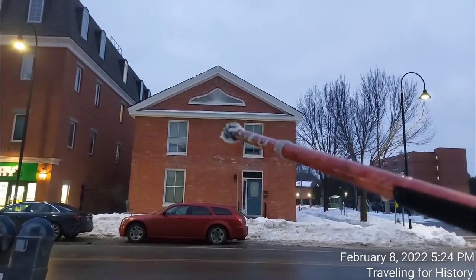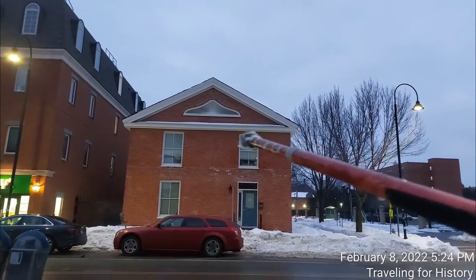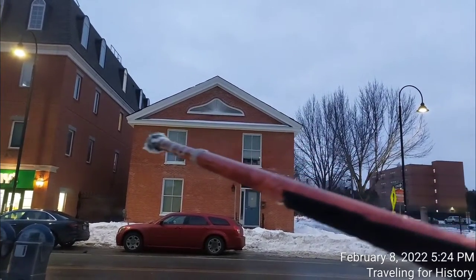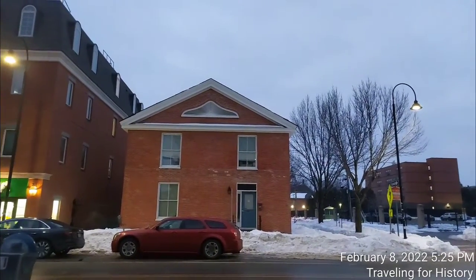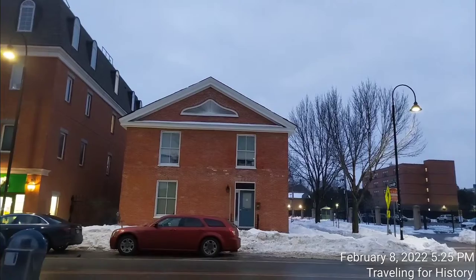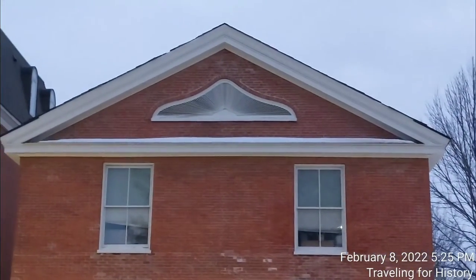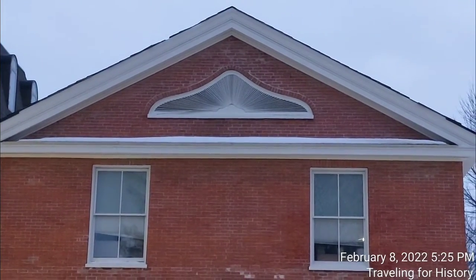And here we are again looking at what would have been a side entrance, very likely. You can see the beautiful pediment here and this piece that goes right straight across. Sometimes we just see the ends, but here we have it right straight across — that beautiful fan light again. Let me pan in for you. Isn't that amazing?